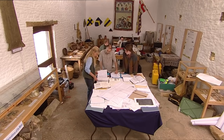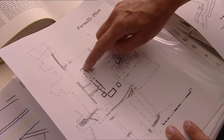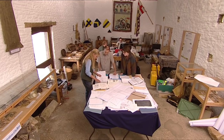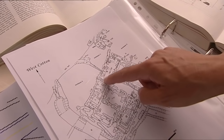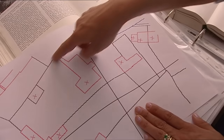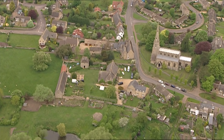Looking at other plans of excavated sites — Raunds Furnells and West Cotton — you can see ranges of detached buildings all around the complex. You'd never find a hall of this size and importance at that date on its own; there must be other buildings around here. Geophys are already on the case, looking for traces of other buildings in the garden.